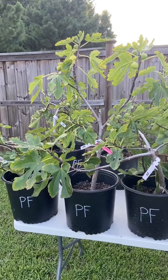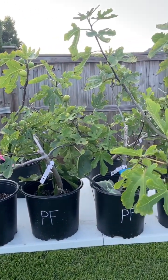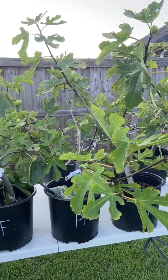Fig trees take years to produce the highest quality fruit, so the fact that all of these little baby seedlings are producing fruit of this high quality so early is really a great thing. I have a lot of high hopes for these trees as they age.